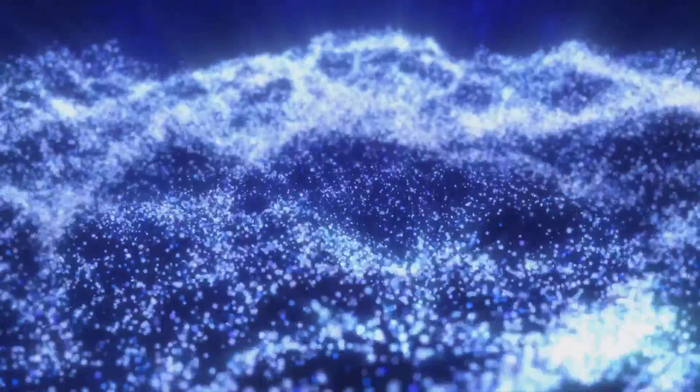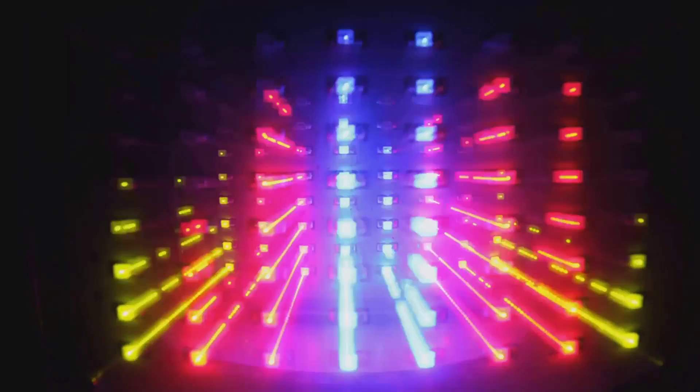Equally fascinating is electroluminescence, a process where quantum dots emit light in response to an electric current. This property is particularly useful in light-emitting devices, such as LEDs.